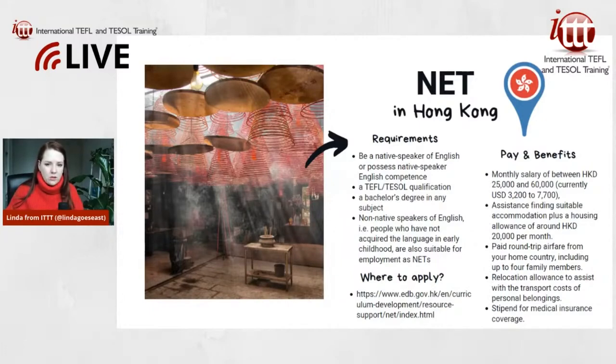You can also bring up to four family members, which is a great benefit. They also provide a relocation allowance to assist with transport costs for your personal belongings, so if you're moving with your whole family and bringing all your things, they help with that. You also get a stipend for medical insurance coverage.